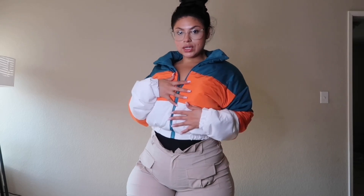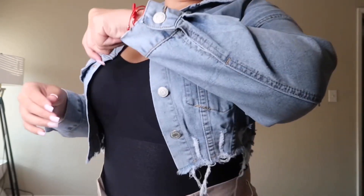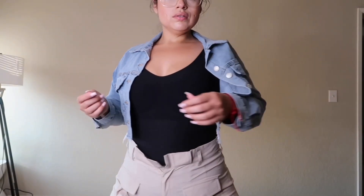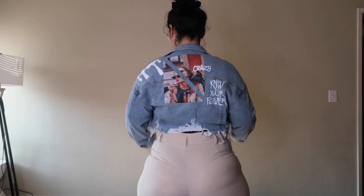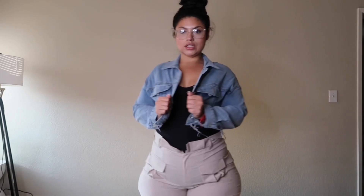Here is the second one — it's like a cropped jean jacket. Loving the buttons, nice quality. We step back, just tuck that in for now. Look at the back — the back is so cute. Love the back detail.